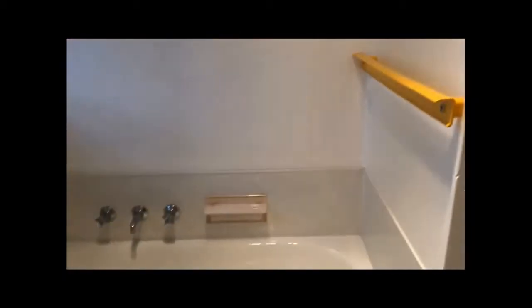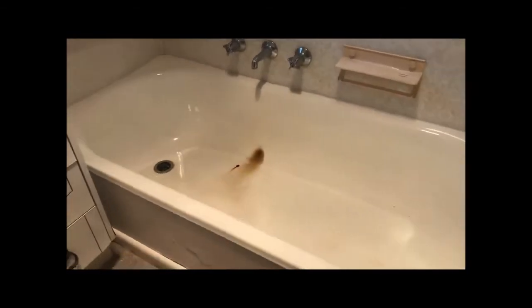Down our hallway we have two bathrooms — great for families. The first bathroom has a shower, toilet, and vanity. The second bathroom also has a shower, a separate bath, vanity, and toilet.